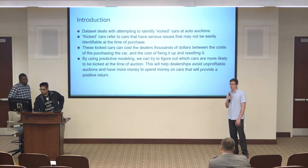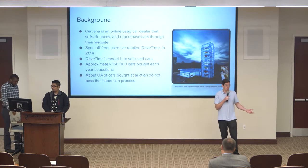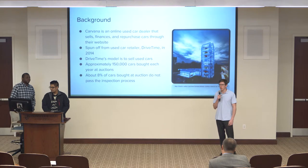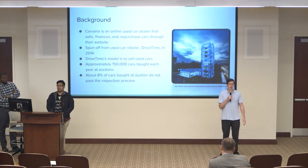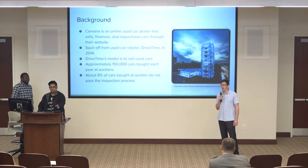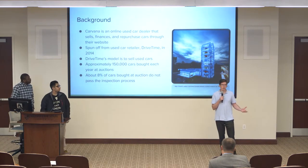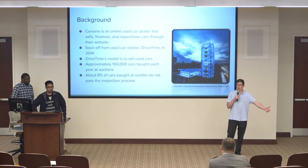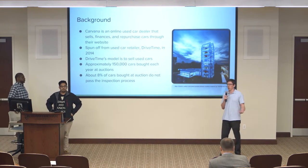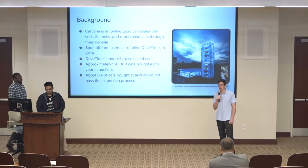A little bit of background about Carvana. Has anyone ever heard of Carvana before? Ever bought a car from Carvana? Well, they're a relatively new company. They've been around since 2014 as a spinoff from their parent company, and they're part of a larger corporation called DriveTime. What DriveTime does is take used cars from auctions — they try to find cars that are cheap and good so they can resell them. Carvana was a spinoff from DriveTime, and DriveTime really encourages their employees to have new, fresh ideas. So this is where Carvana came from.